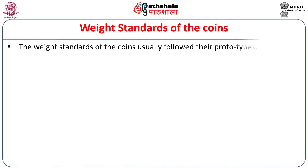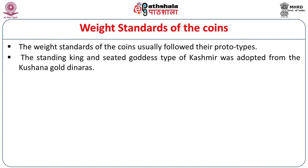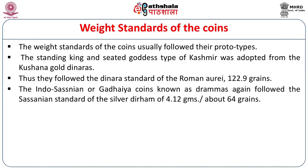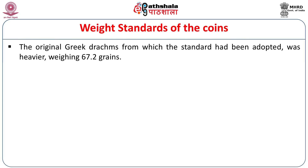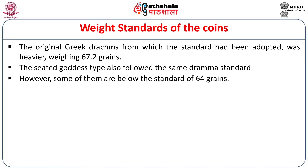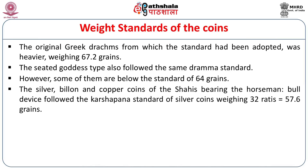The weight standards of the coins usually followed their prototypes. The standing king and seated goddess type of Kashmir was adopted from the Kushana gold dinars and thus followed the Dinara standard of the Roman aureus of 122.9 grains. The Indo-Sassanian or Gadhaya coins known as Drammas followed the Sassanian standard of the silver dirham of 4.12 grams (about 64 grains). The original Greek drachm on which the standard was based was heavier, weighing 67.2 grains — so the Sassanian silver dirham was lighter than the original Greek drachm. The seated goddess type also followed the Shreedrama standard, though some are below the standard of 64 grains. The silver, billon, and copper coins of the Shahis bearing the horseman-bull device followed the Karshapana standard of silver coins weighing 32 ratis, which comes to 57.6 grains.